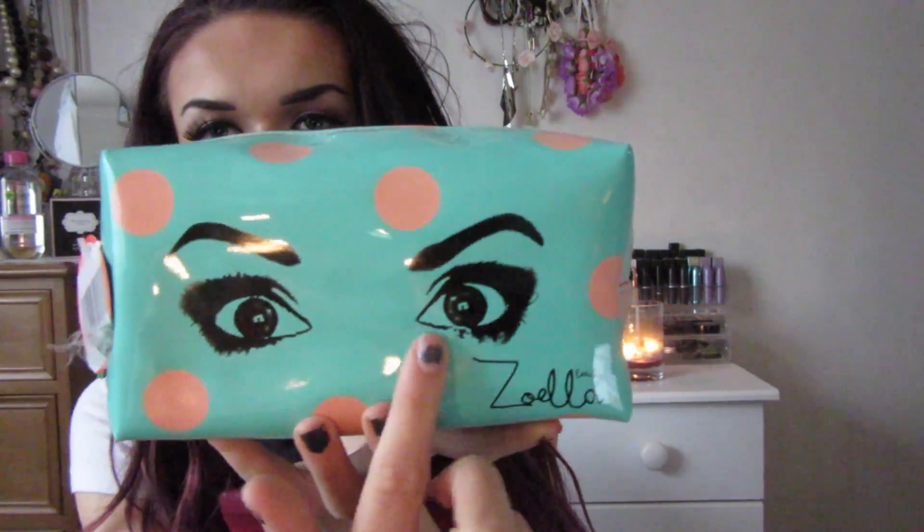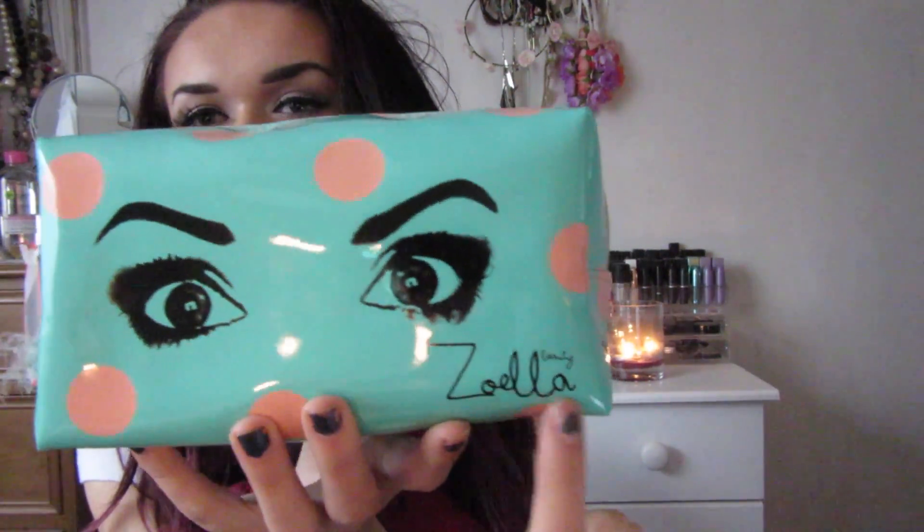Zoella brought out her beauty products - I think it was last Monday you could buy them on the Friday online, but they actually came out in stores on Monday. So I picked up a couple of bits from there. The first thing I got was the Zoella Beauty makeup bag - it's just got her eyes on and a little Zoella Beauty label, and that was eight pounds.